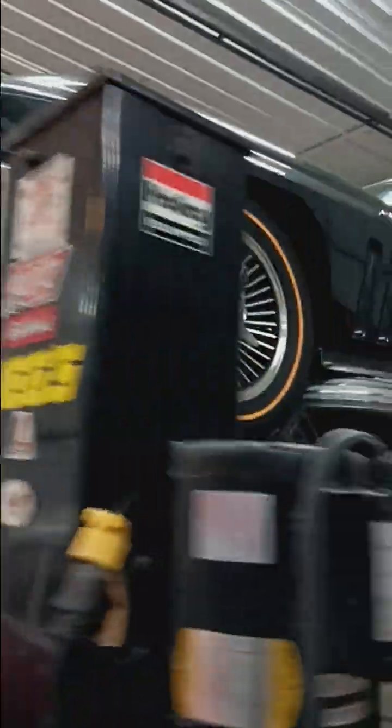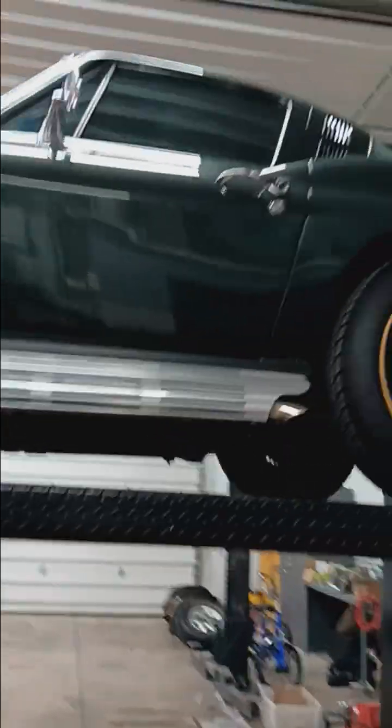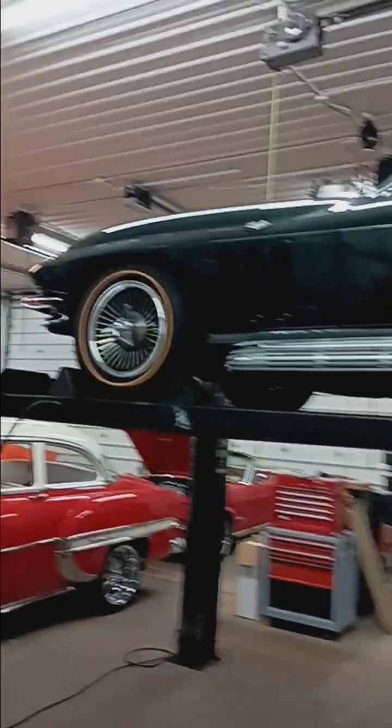So there we go — 1965 Chevrolet Corvette here at the Collector Car Gallery in Fort Wayne, Indiana. Thanks a lot, guys.